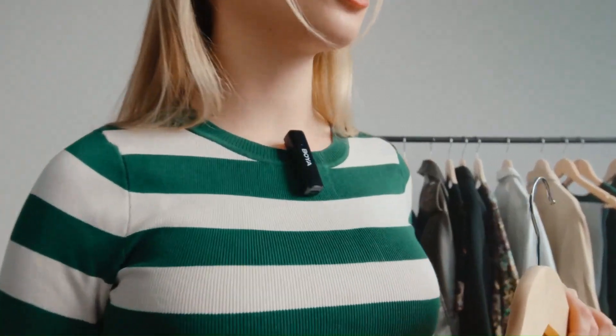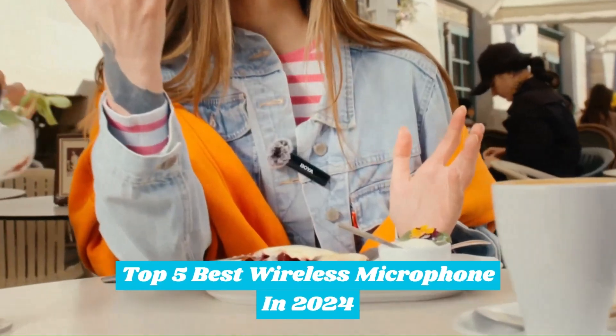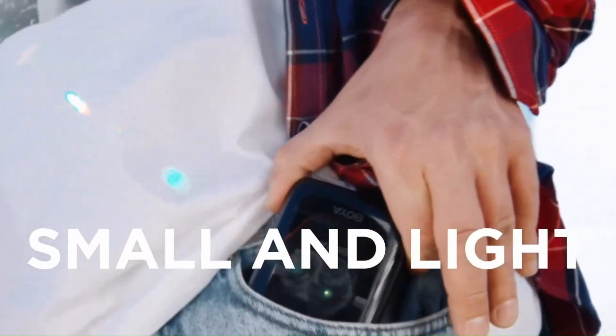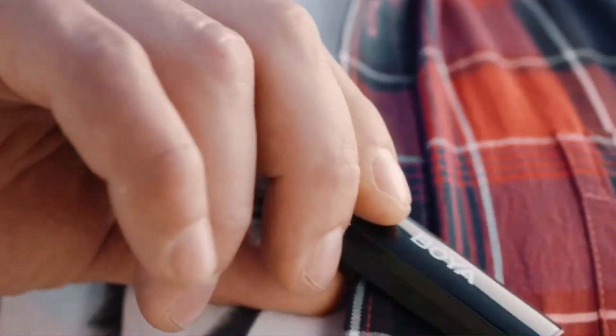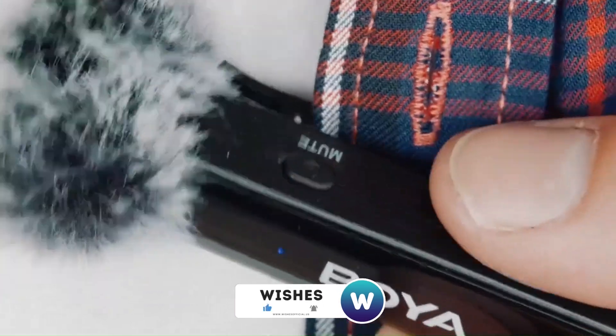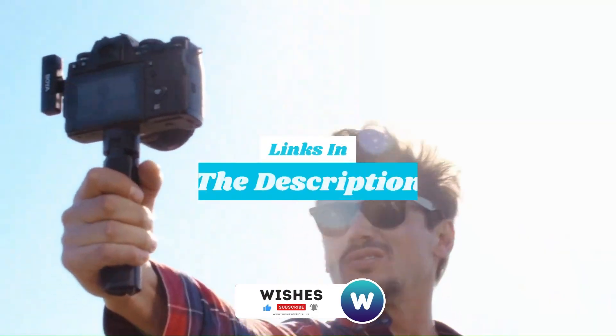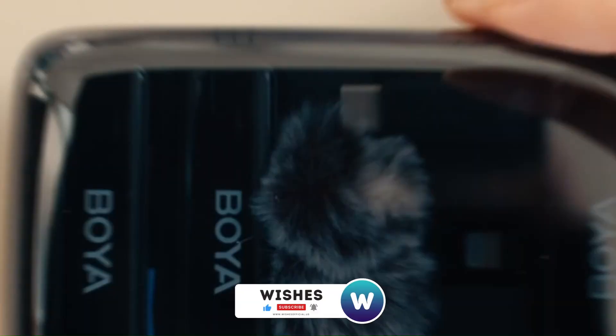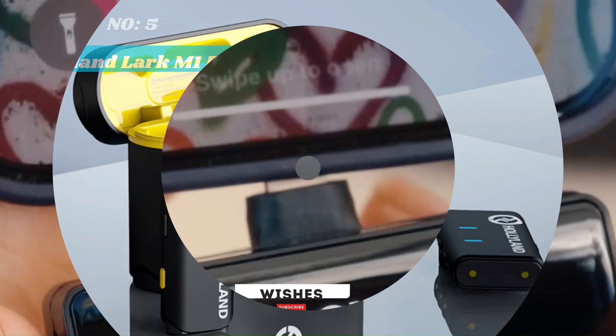Hello guys! In today's video, Top 5 Best Wireless Microphones in 2024. Whether you're a content creator, musician, or just someone looking to capture professional-grade audio with options that deliver exceptional sound quality, reliability, and innovative features. For more information and updated pricing, check the links in the description below. Like the video, comment, and don't forget to subscribe for the latest updates. Let's get started.